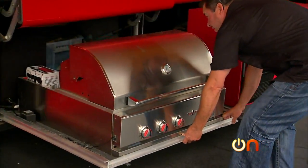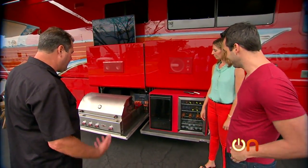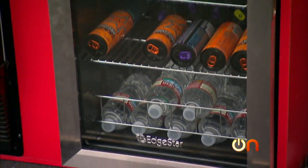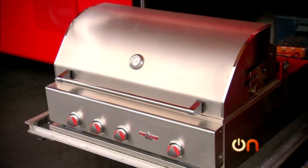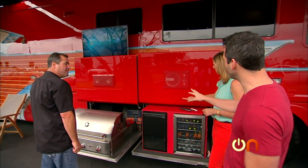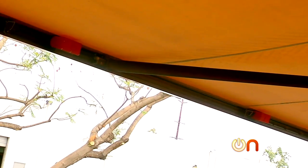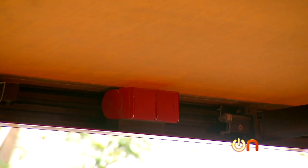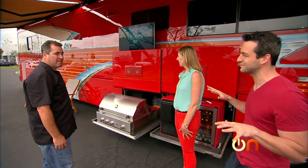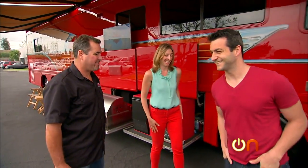This is normally where luggage and stuff would go on a regular bus, and we've got plenty of room for that too — but beverages and barbecue are way more important. We've got 40-inch high-def 3D TVs. All the speakers are inset into the panels, built right into the doors. Four Bose speakers up in the awning, so you get 7.1 surround sound outside — literally surrounding the out-of-doors with sound.